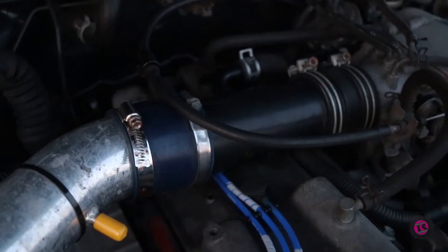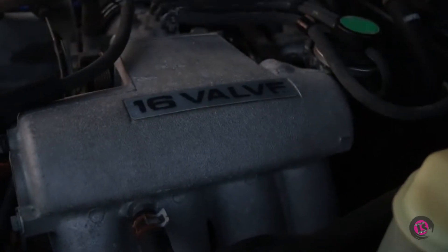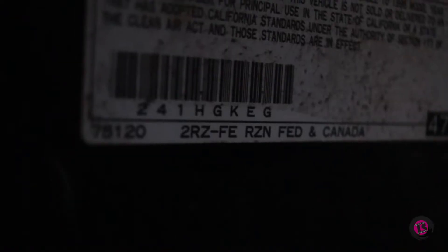This old truck's age may show in its looks, but at the heart of this beast stands Toyota's 2RZ engine that's still running strong. So with the clock hitting 230,000 miles, what would be the next obvious step in this old girl's life? Well, adding a turbocharger, of course.